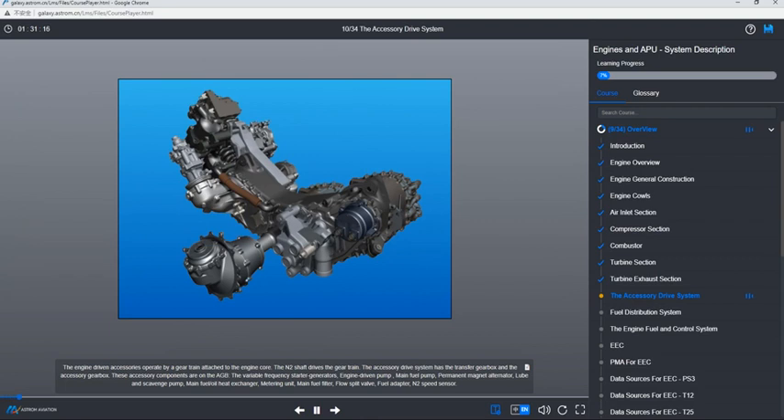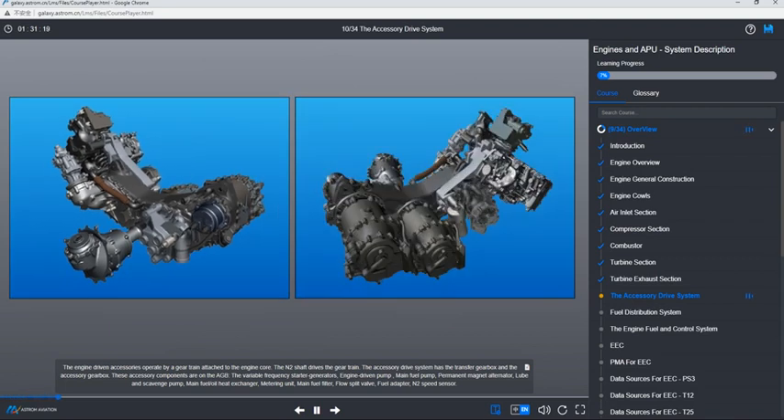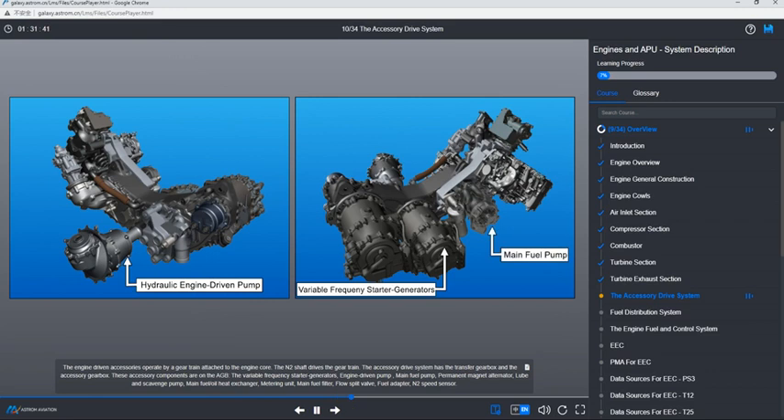The engine-driven accessories operate by a gear train attached to the engine core. The N2 shaft drives the gear train. The accessory drive system has the transfer gearbox and the accessory gearbox. The following accessory components are on the accessory gearbox: the variable frequency starter generators, engine-driven pump, main fuel pump, permanent magnet alternator, lube and scavenge pump, main fuel and oil heat exchanger, metering unit, main fuel filter, flow split valve, fuel adapter, and N2 speed sensor.